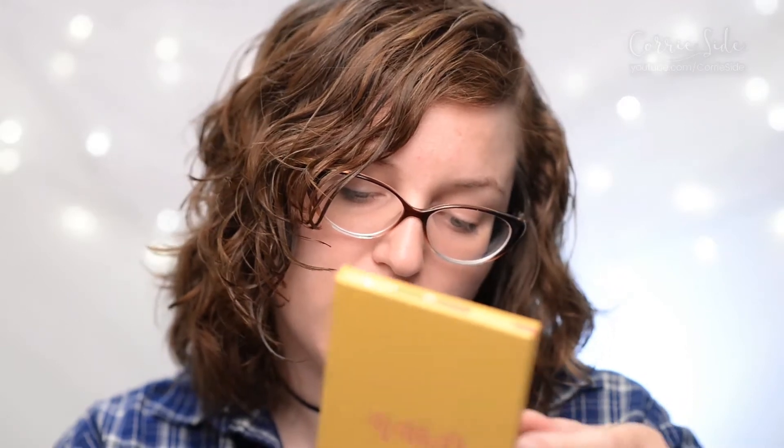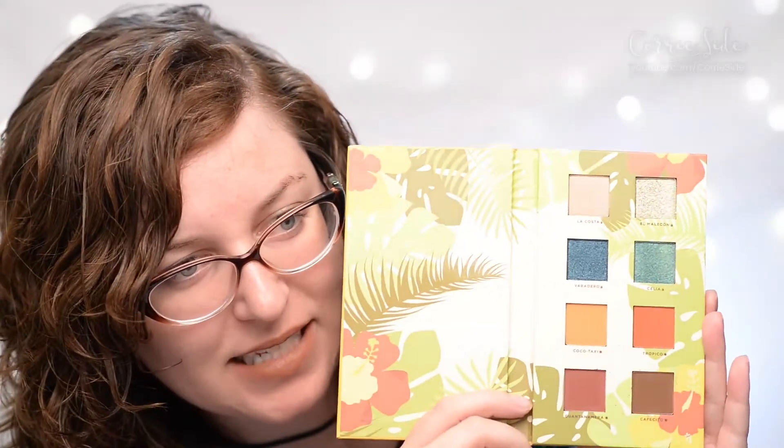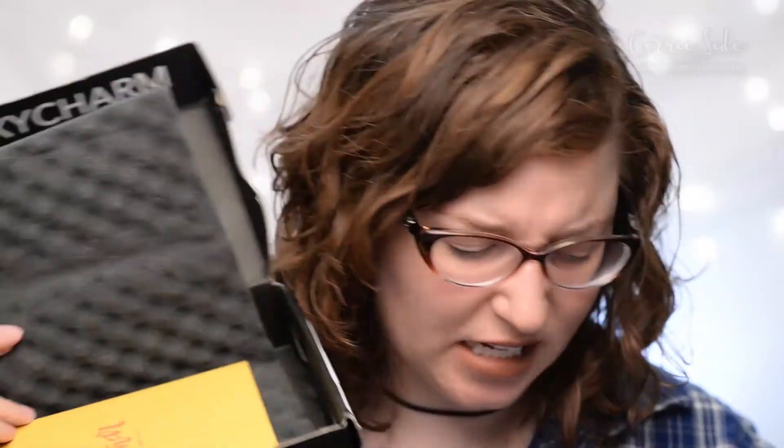The last item in this box is from Alamar Cosmetics — the Rina del Caribe Eyeshadow Palette Volume 1, inspired by the beauty and rich culture of Cuba. I have not heard of this brand; it's made in the USA out of Florida. There are some beautiful colors — looks like four shimmers and four mattes with greens, blues, reds, and browns. Usually when I get an eyeshadow palette I'm like 'eh,' because they tend to be really neutral and safe, but I'm happy to see some more vibrant colors. The gold looks nice and it retails for $28. It's also nice that it's full size.